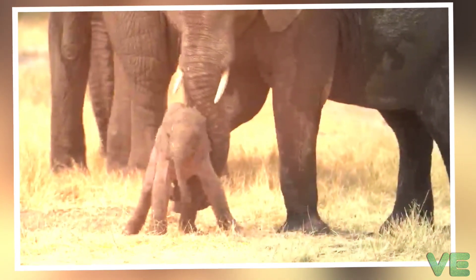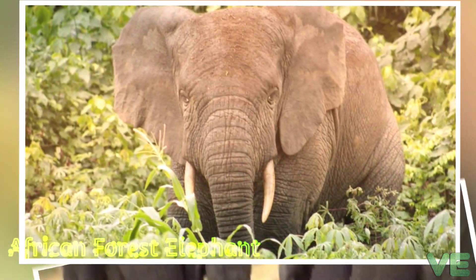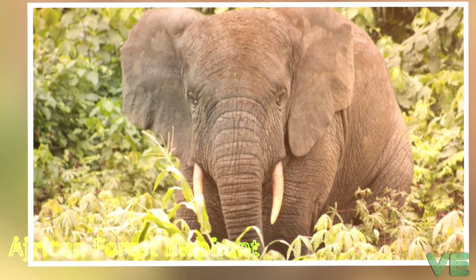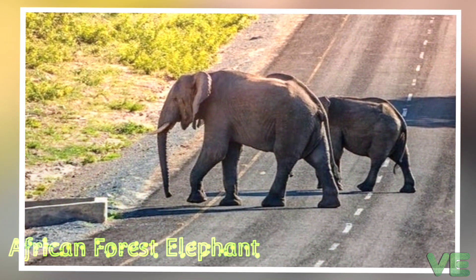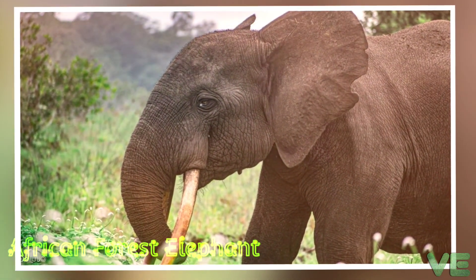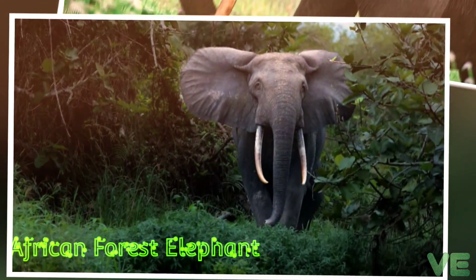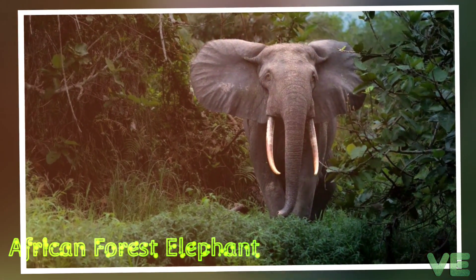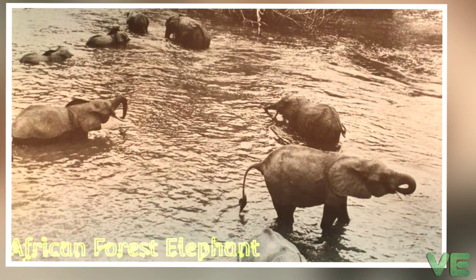Family groups travel about 7.8 km per day and move in a home range of up to 2,000 km². Their seasonal movement is related to the availability of ripe fruits in primary rainforests. They use a complex network of permanent trails that pass through stands of fruit trees and connect forest clearings with mineral licks. These trails are reused by humans and other animals. In Odsala-Kakwa National Park, groups were observed to frequently meet at forest clearings, indicating a fission-fusion society.